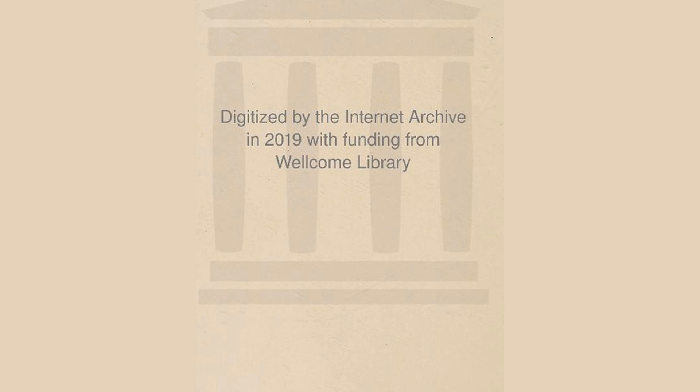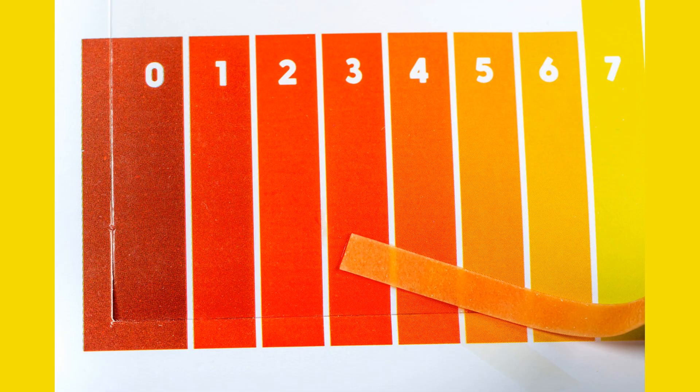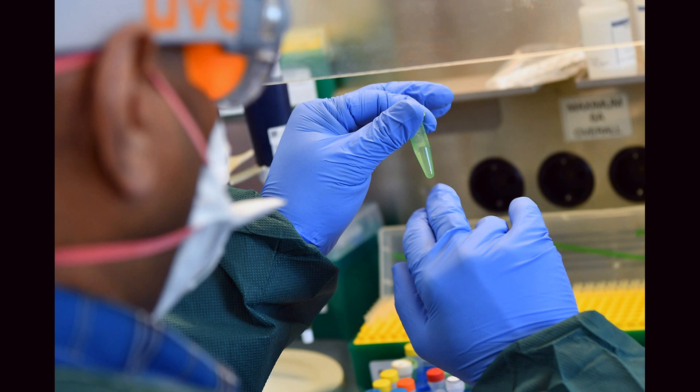Fourthly, chemistry is also used in the diagnosis of diseases. Chemistry is used to develop diagnostic tests that can detect the presence of a disease, its severity, and the effectiveness of treatment. For example, the polymerase chain reaction (PCR) is a chemistry-based technique used to detect the genetic material of disease-causing agents such as the SARS-CoV-2 virus.